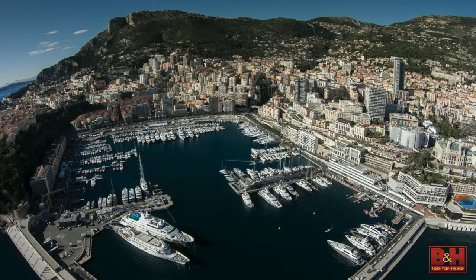This is a drone shot over Monte Carlo. To get the whole breadth of the area, I just stood on a little pier and sent it straight up.